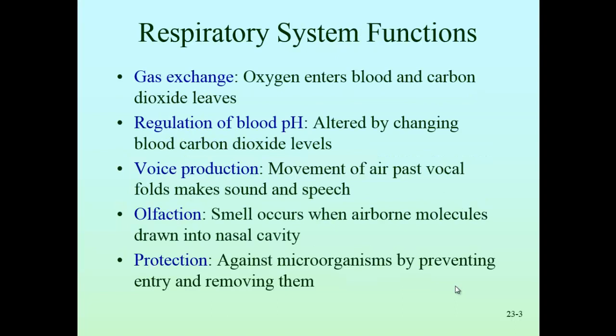Functions of the respiratory system: gas exchange is number one — we exhale carbon dioxide and bring in oxygen. Anything that interferes with that creates problems. If we're not getting enough oxygen, our central nervous system shuts down; we're not producing ATP, and all systems slow down. Without oxygen for too long, we die very quickly. The brain has very high oxygen needs, so the first thing that happens if we don't get oxygen is we pass out or become very groggy and then pass out.